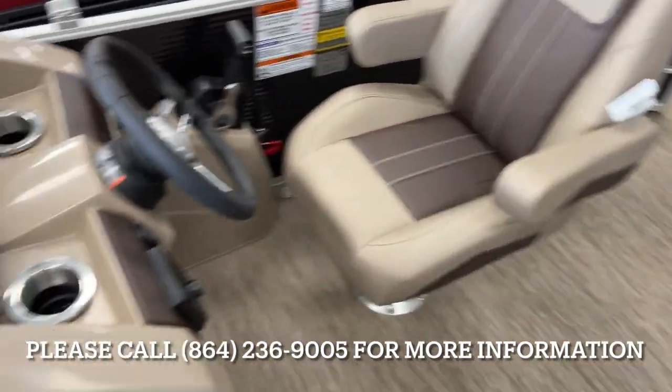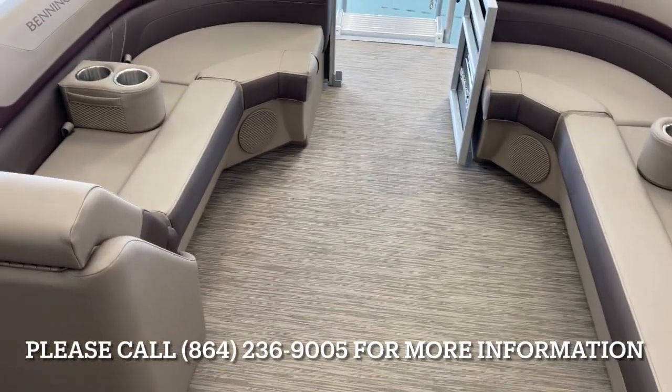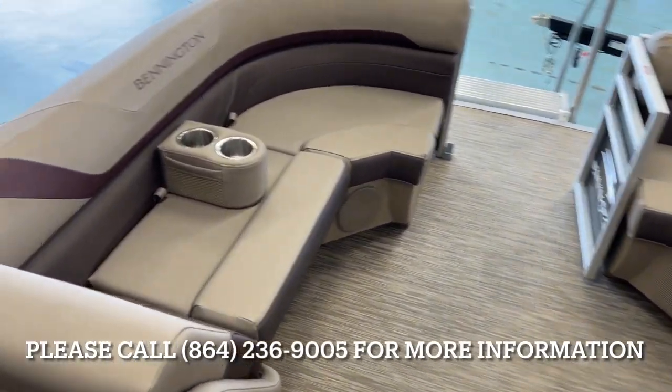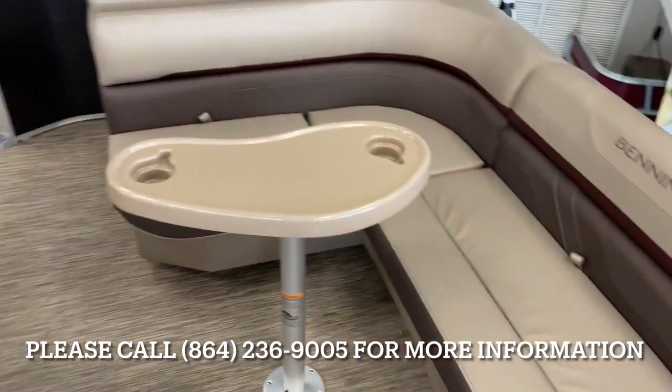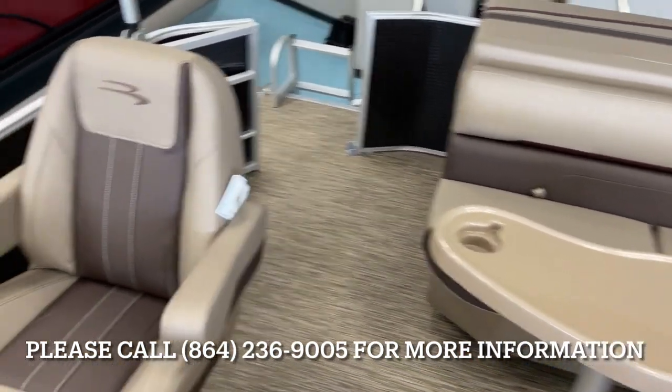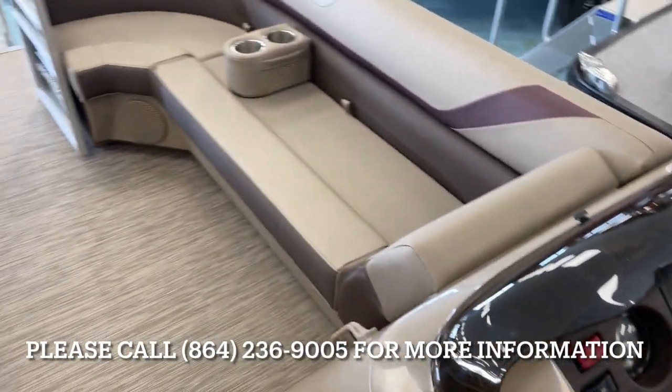Nice captain's chair. Again, this is a Bennington 21SX, L-shaped seating, 2022 model, located here at MarineMax in Greenville, South Carolina. Give us a call at 864-236-9005.